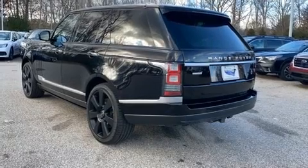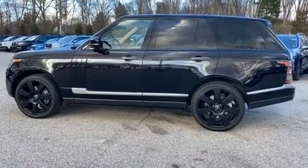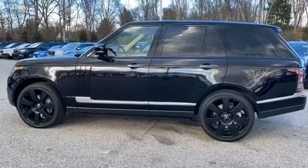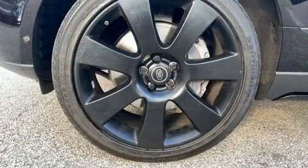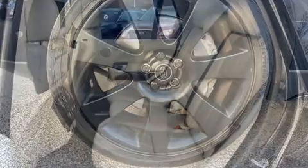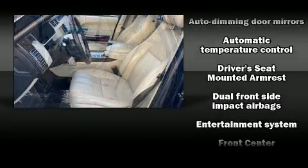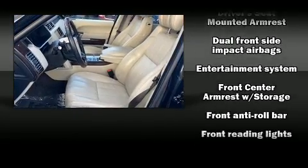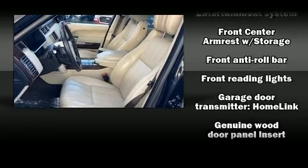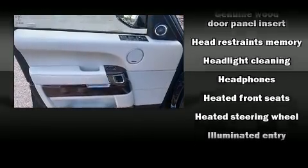The power moonroof opens up the cabin to the natural environment. Backseat passengers will appreciate the rear audio controls, allowing them to make easy adjustments to the stereo system. Audio features include a CD player with MP3 capability and more than 20 speakers providing an unparalleled richness of audio. Rear LCD monitors provide entertainment that your passengers will appreciate no matter how far the drive.